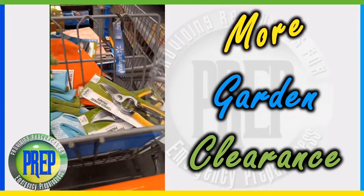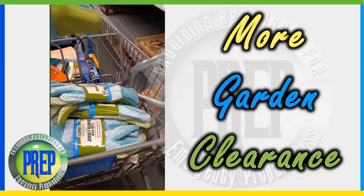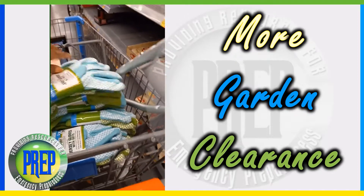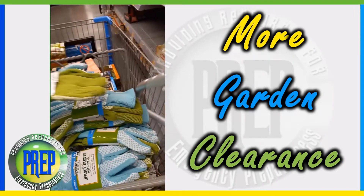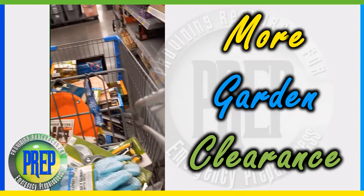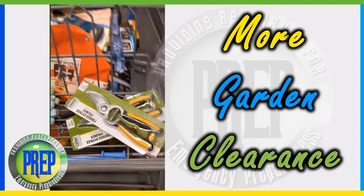So far I have a number of gloves — these are $1.50. I have in my cart 1, 2, 3, 4, 5, 6, 7, 8 — eight pairs of those gloves at $1.50.